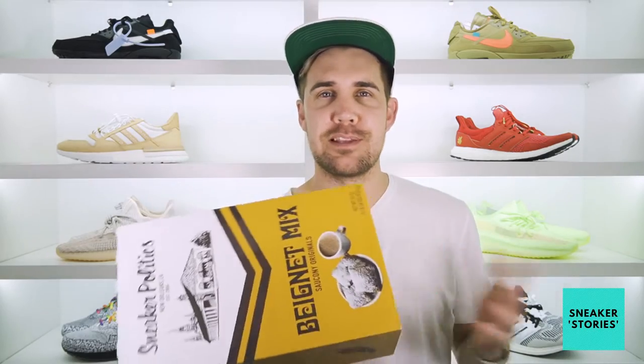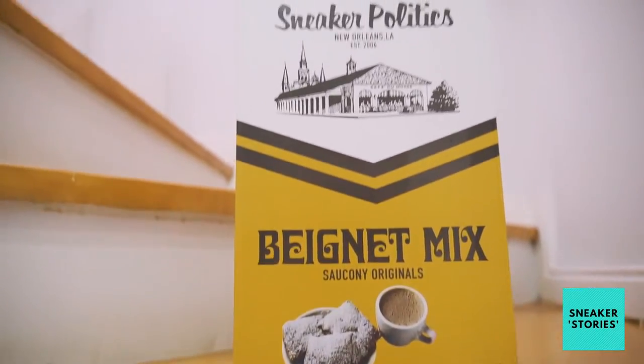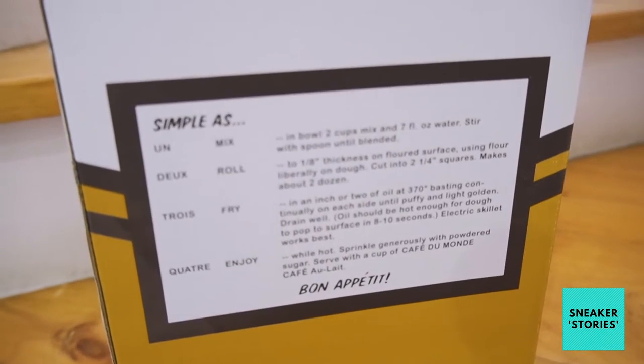One of the coolest things that really stood out for me with this release was this complete custom box, which plays complete homage to Cafe Du Monde's beignet mix. It's literally the identical box you get with all the flour and stuff you need to make the beignets — you do have the Sneaker Politics logo on there as well. When you swing it around to the back of the box, you've got the mix recipe on how to make those beignets, which is just such an awesome touch — even if you don't have the actual mix, you can make this yourself.